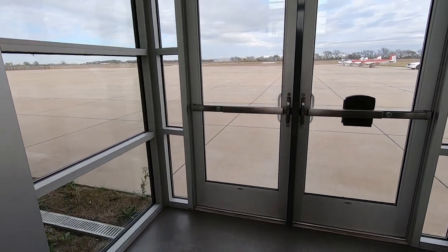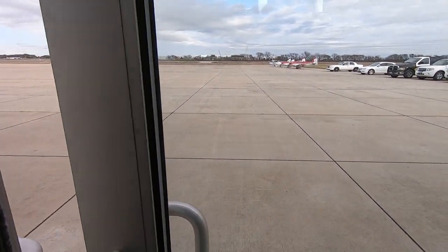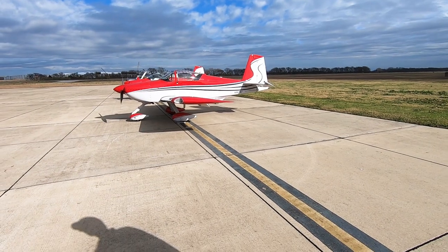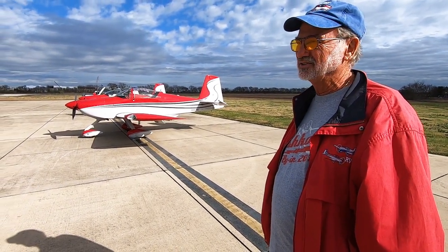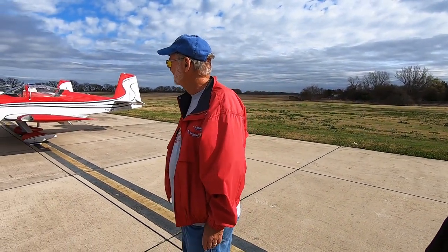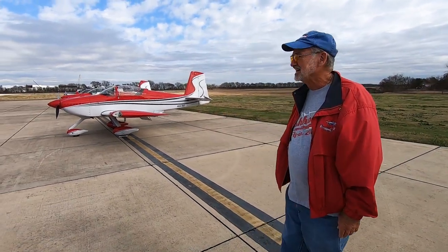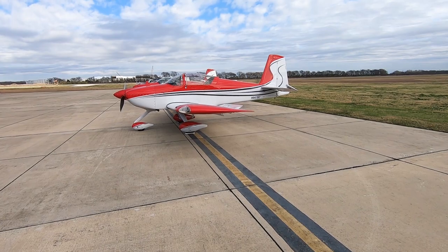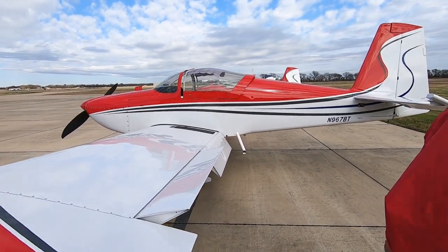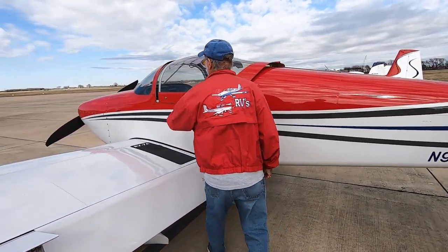On the way out to the Sky Chicken, we ran into the owners of those matching Vans RVs. This 7A has got 2,070 hours on it over 14 and a half years. We built it — Bonnie and I did. We've had it all over the country — to Alaska, the Bahamas. Our daughter is in New Hampshire, so it makes two trips a year to New Hampshire. We've seen a lot of the country. We've got a new Lycoming in the hangar, but it's running so good that we don't want to mess with it. At some point we'll replace it.